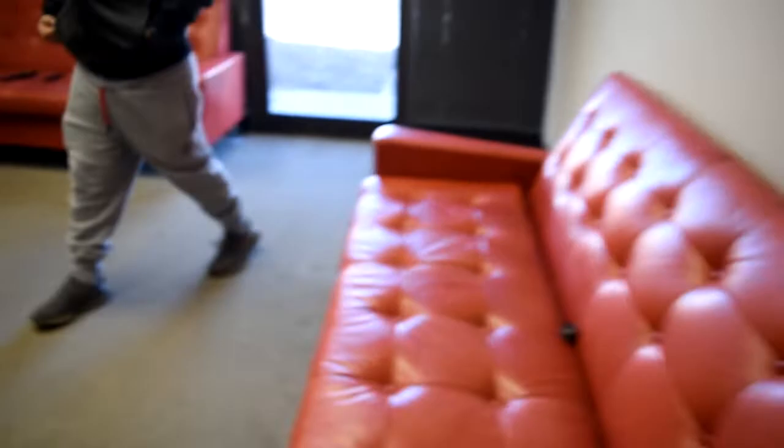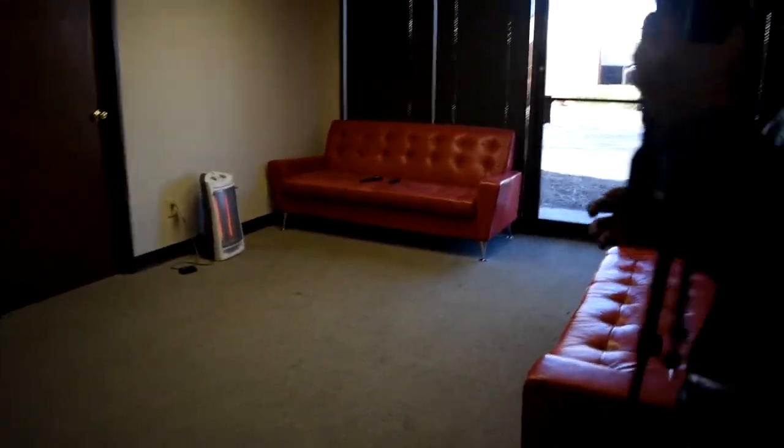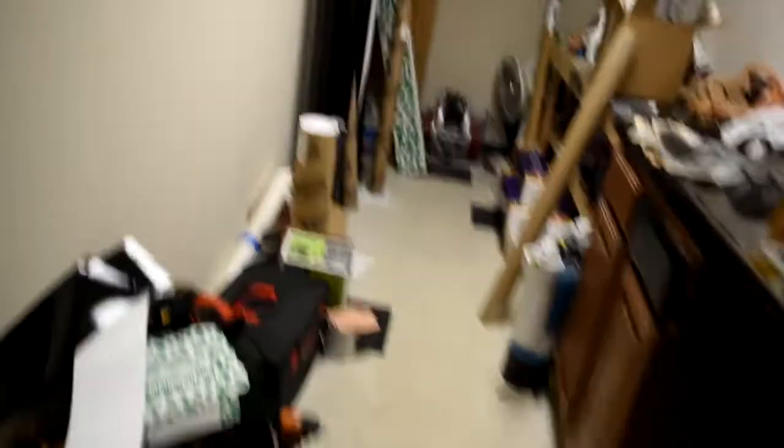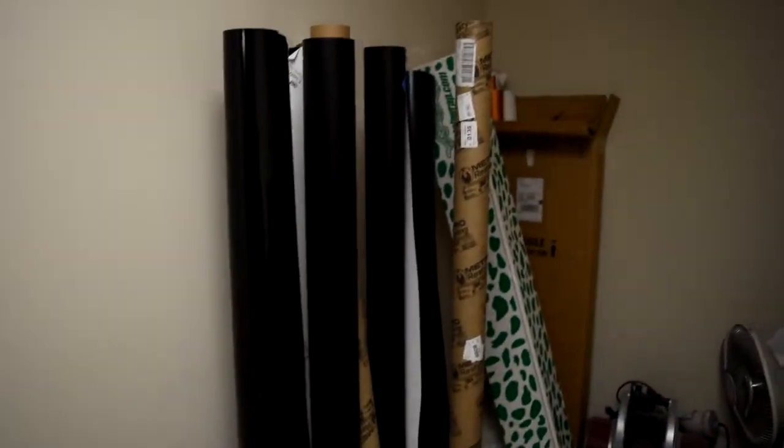Right here we got the lobby — so if you guys come in for a walk-in there's a lobby for you to wait, a couch, and a TV. You can watch whatever you want. Then you got two office rooms in there — I won't show those — and a pretty big space. They got a bathroom in here as well. Then we walk over to this little hallway here — it's a mess right now but this is all my stuff, all the tools, and my rolls of vinyl wrap.